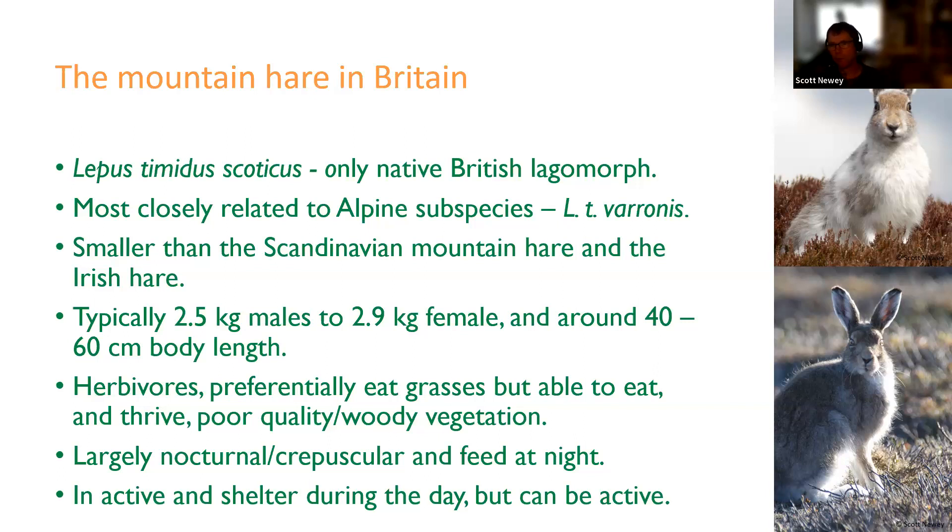The Scottish mountain hare is most closely related to the alpine subspecies, Lepus timidus varronis, which is smaller than the Scandinavian and Irish mountain hare. In Scotland, mountain hares are generally relatively small — males around 2.5 kilos, females around 2.9 kilos in summer — and around 40 to 60 centimetres in body length, though there is a lot of individual and seasonal variation. When sitting, they're usually about 30 centimetres tall.